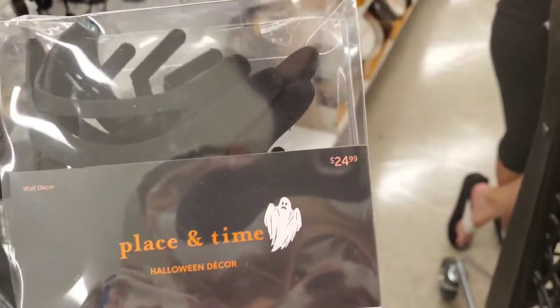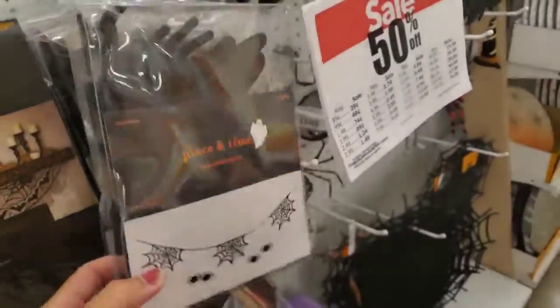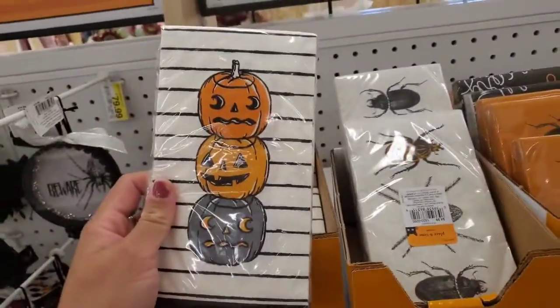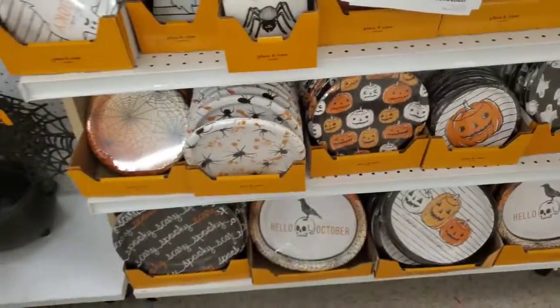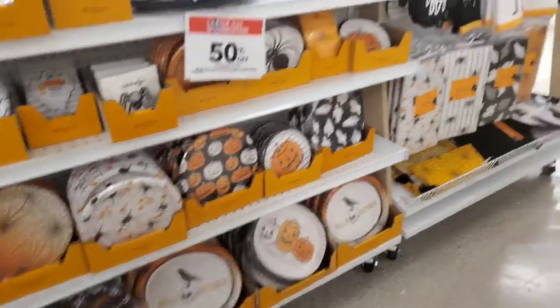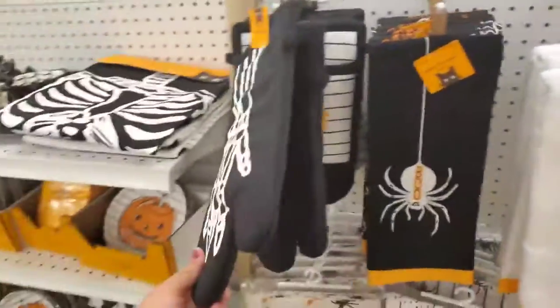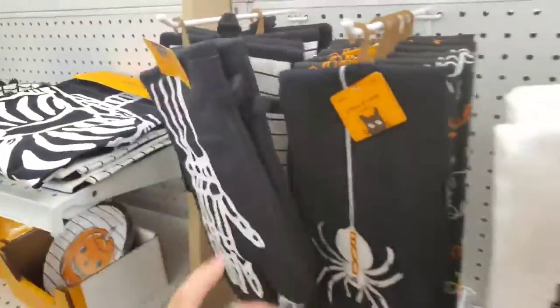But it's $25 — I mean, come on girls, we can make these! So that will be on the craft list. Make a super cute garland — for sure, that's going on the to-do list. Look at these, Mom — oh my gosh, they're so cute. And all the cute plates. That little spider platter is super cute.